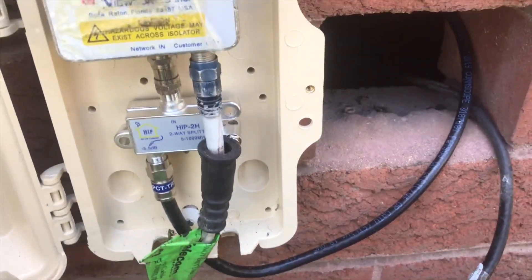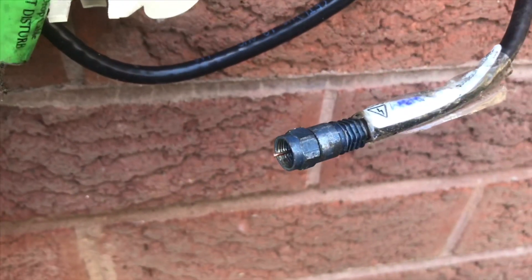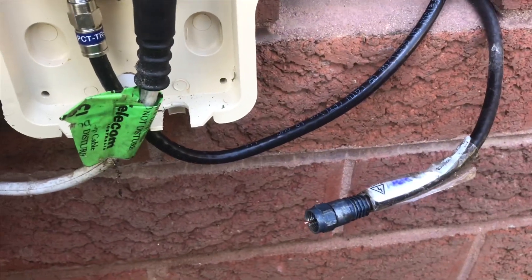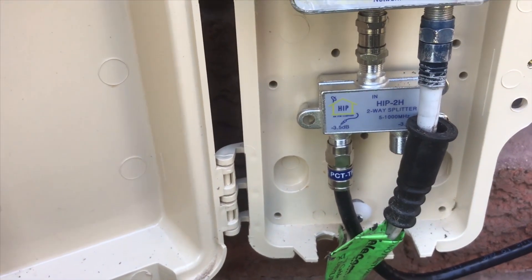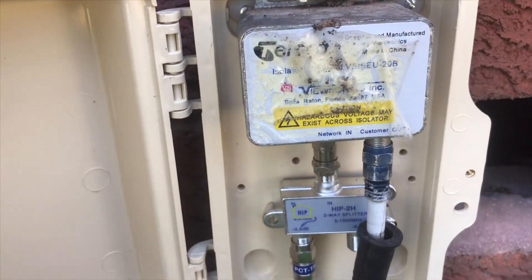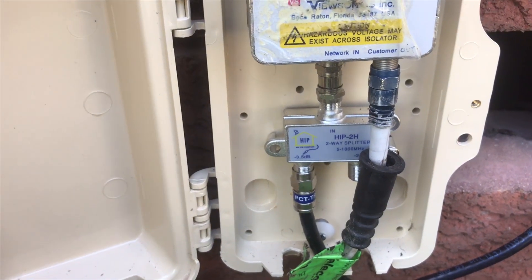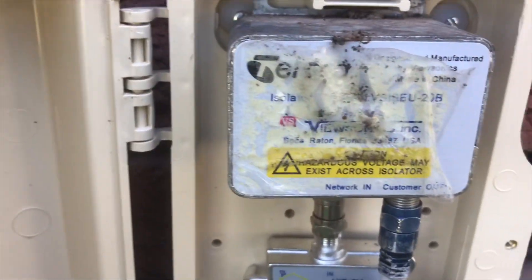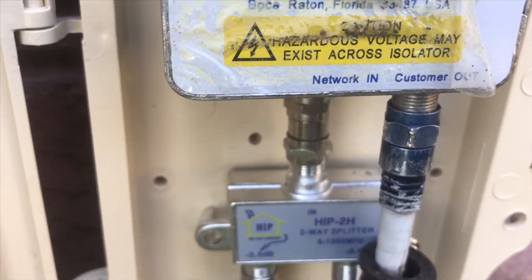I thought there must have been two lead-in cables, so I disconnected this one and the one for the granny flat stopped working inside. Then I disconnected the other one and the business one stopped. So I wasn't aware, but you can actually have two services on the one HFC lead-in cable. I haven't come across this yet, so this is still a new one for me.